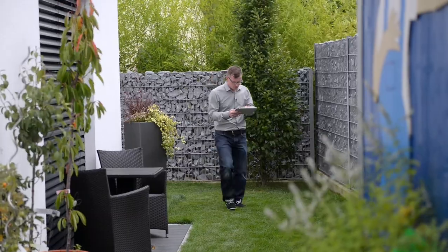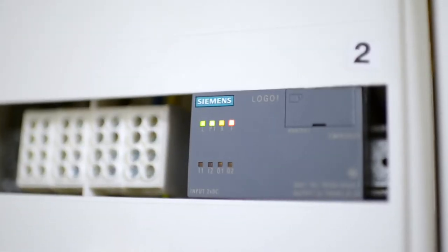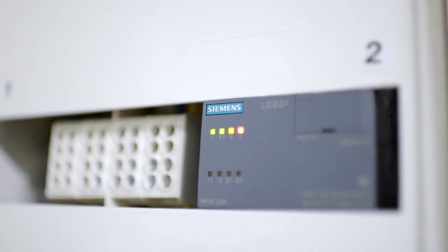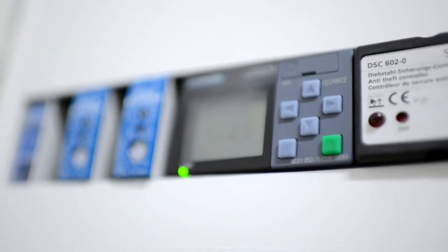Another highlight that I'm really looking forward to is the new GSM module that can be linked directly to Logo 8. It will directly notify me of certain conditions in the house via a message on my telephone. Examples include things such as flooding in the basement, an alarm due to smoke, or if motion is detected in the house.